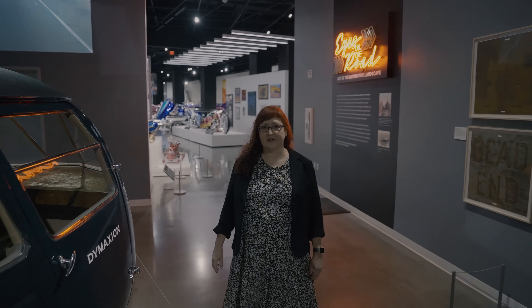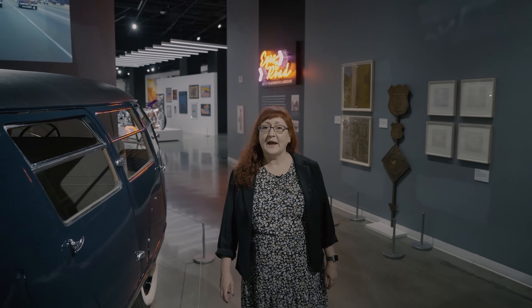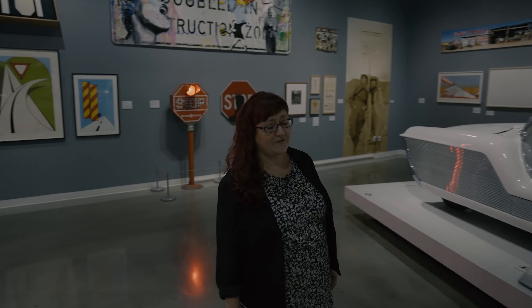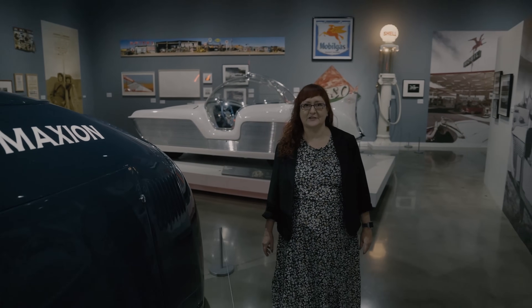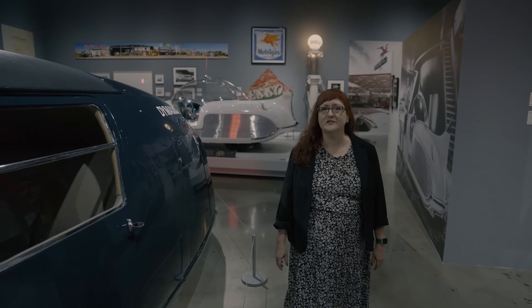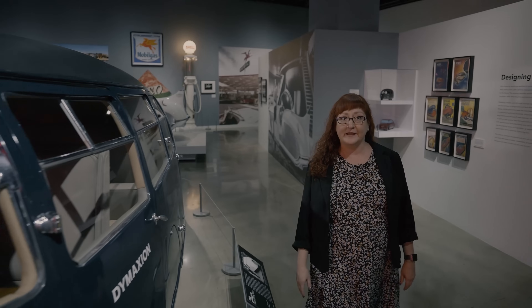Since the early 20th century, concept cars have tested the boundaries of what is possible for a motor vehicle. They're a way for automotive designers and engineers to present to the public their idea for how a car might look or perform in the near or sometimes far future. Concept car designs are frequently daring and sometimes wildly impractical. Many concepts are not intended for production, with their designers focused more on reinventing the wheel than on following a proven formula.